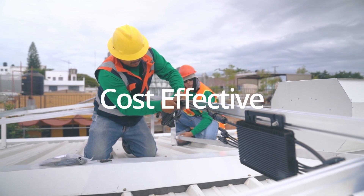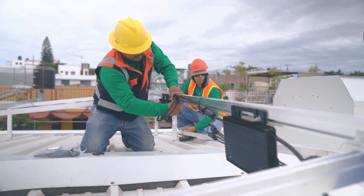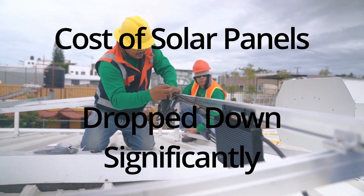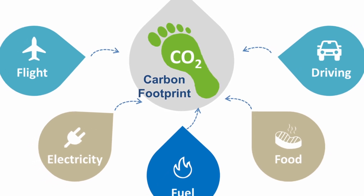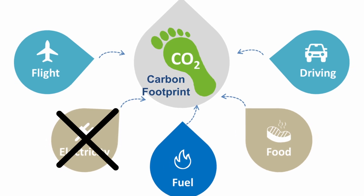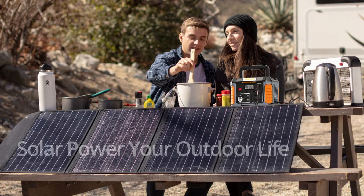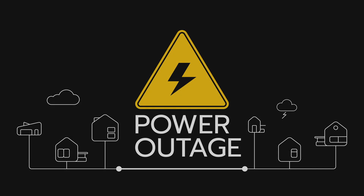Solar generators are a cost-effective way to generate electricity for your home. They require little to no maintenance, and the cost of solar panels has dropped significantly over recent years. The environmental impact is huge, as solar generators produce electricity using a renewable energy source and do not produce any emissions.